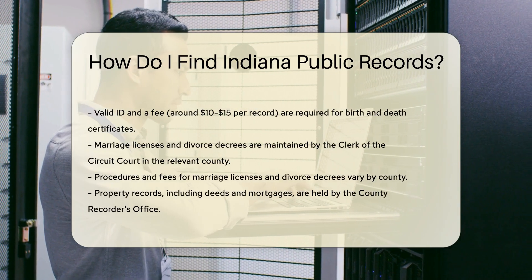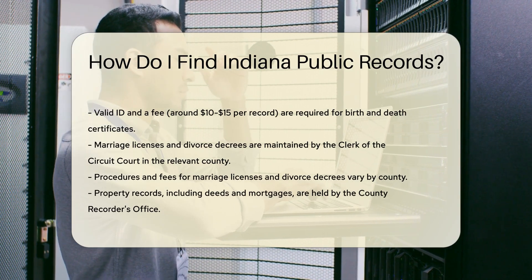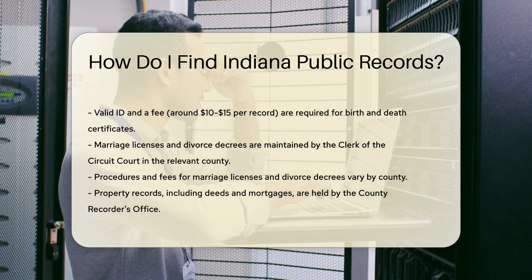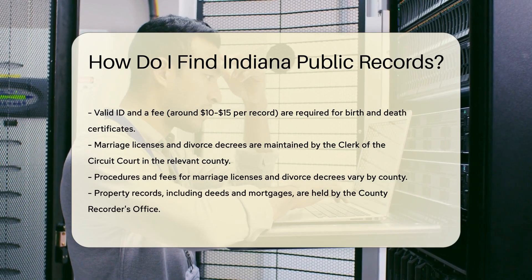Marriage licenses and divorce decrees are maintained by the clerk of the circuit court in the county where the event took place. Each county may have different procedures and fees, so check the specific county's website for details.